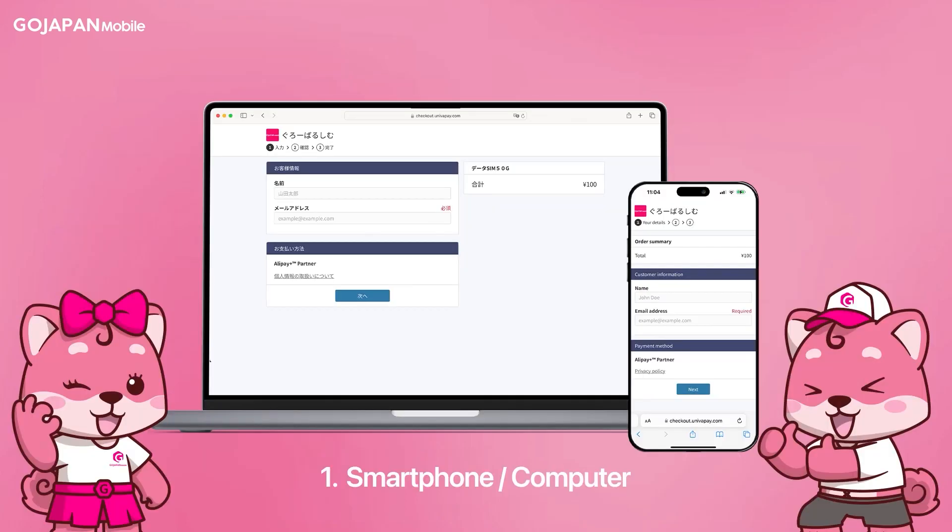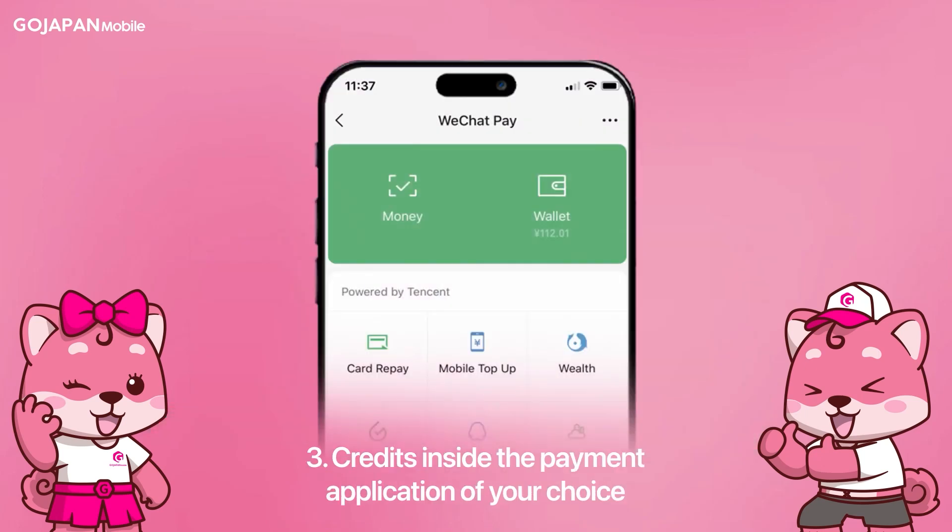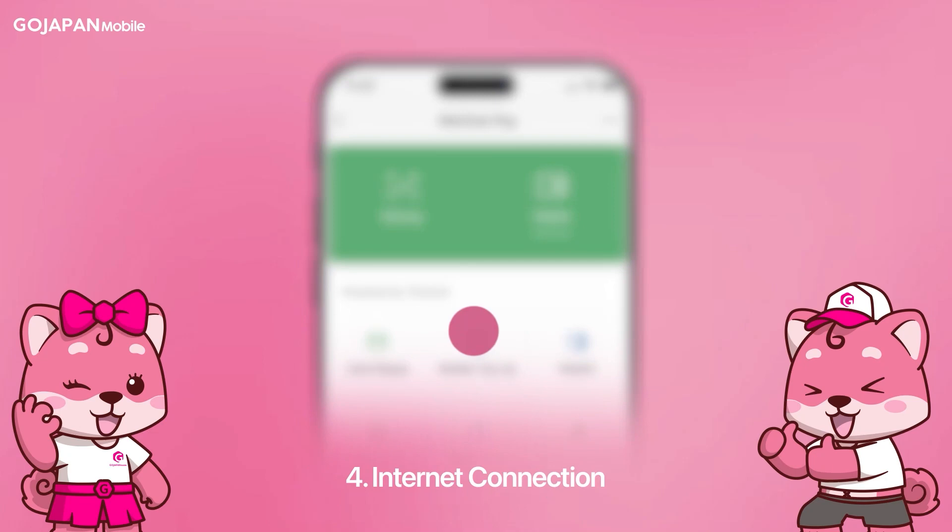To be able to pay with WeChat Pay, you must have the following: a smartphone or computer, the GoJapan payment link, credits inside your WeChat Pay account, and an internet connection.